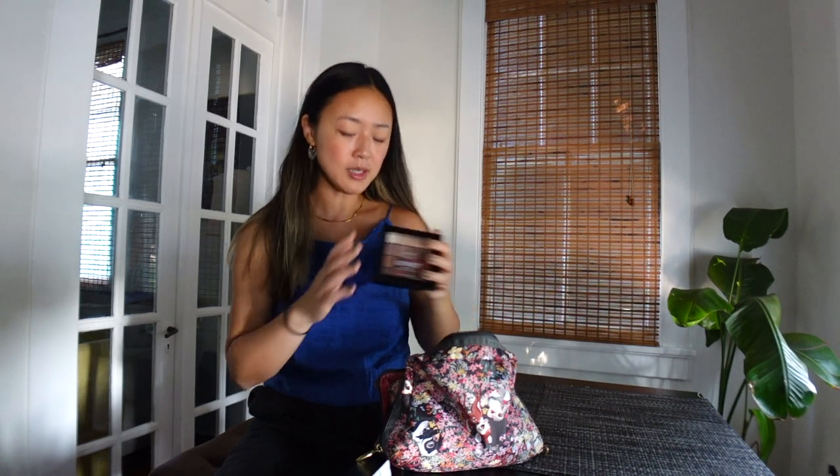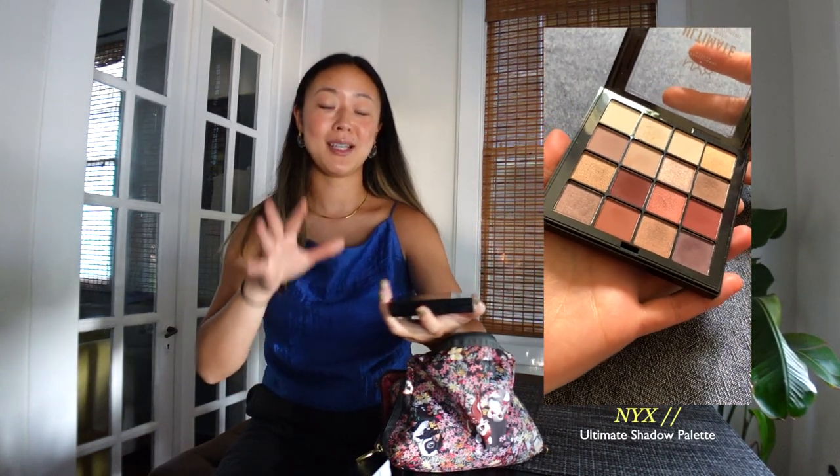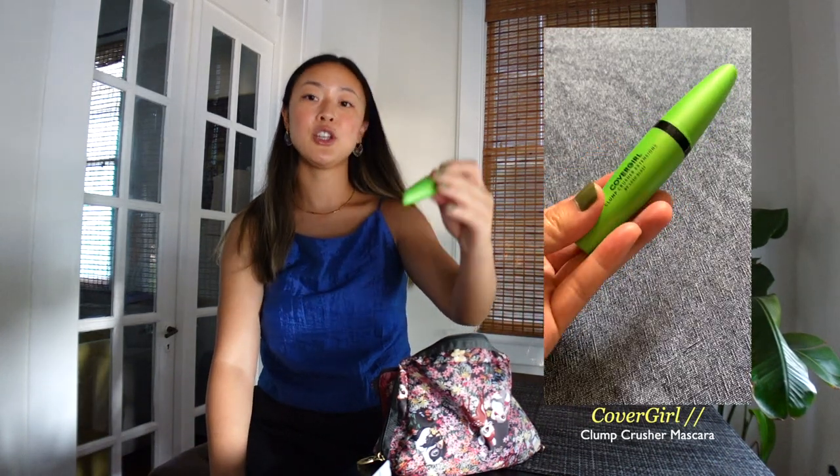For my eyes I have this NYX palette — I only use about three colors in it but because I really like those three colors I just bring the whole palette. I also bring the NYX eyeshadow primer before applying eyeshadow, and then I bring mascara, which is the Covergirl Clump Crusher Extensions.